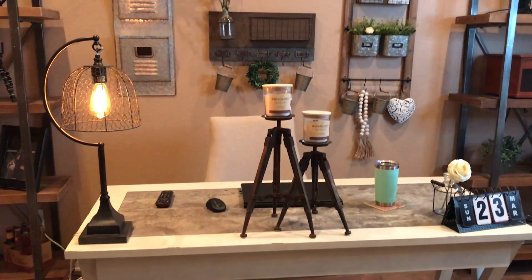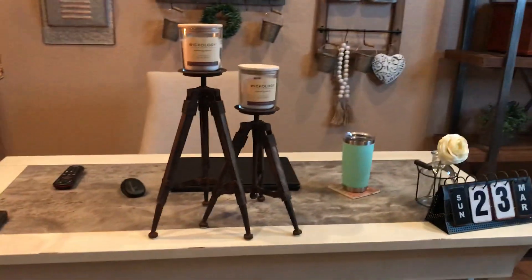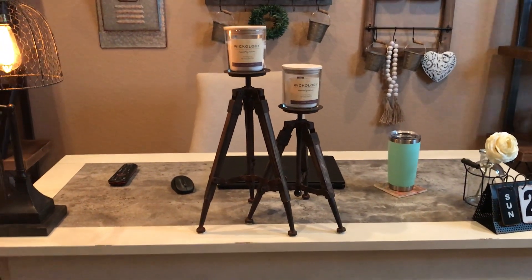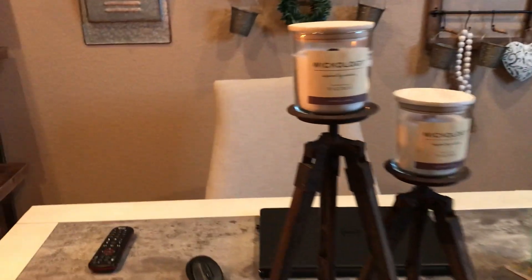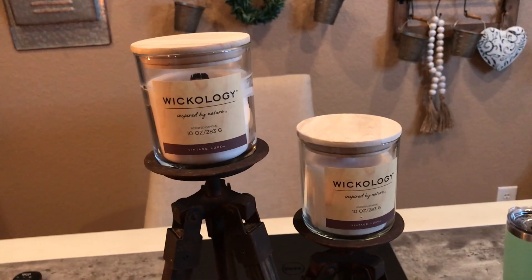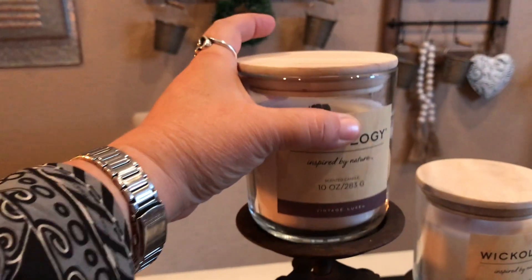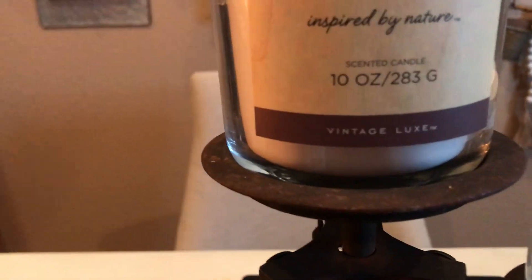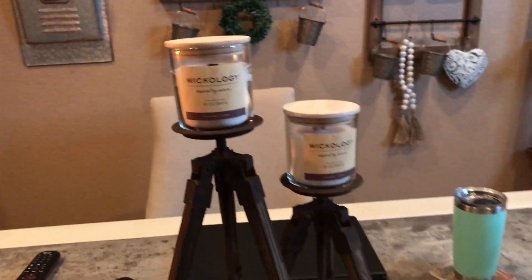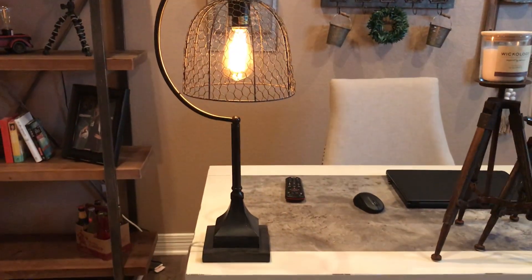I want to go through and show you what I got and where I got it from. These two candles right here — I got both of them at Hobby Lobby, they were both half off. The prices are on these: $14.99, half off. They smell so good, it's called Vintage Luxe — they've got the wooden wicks in them. I got this lamp at Hobby Lobby when they had the lamps half off too.